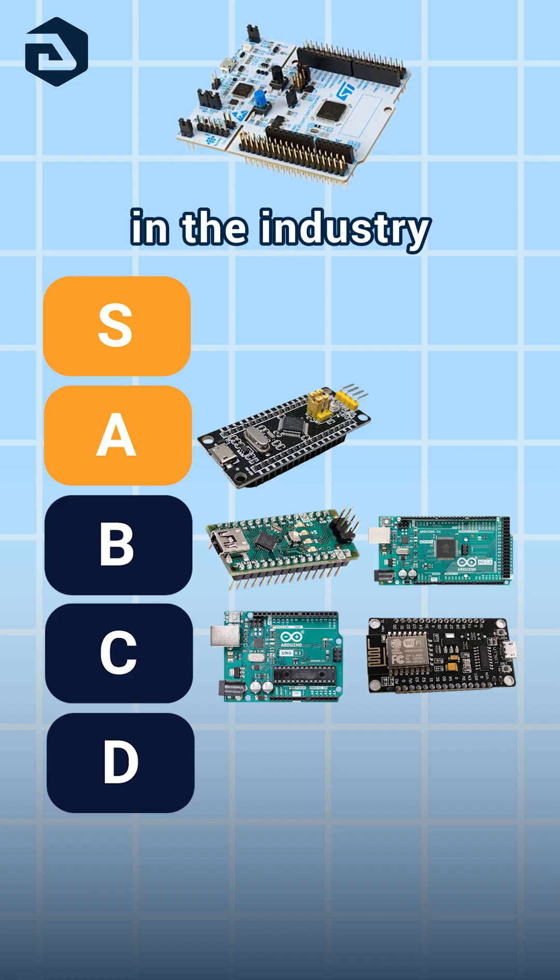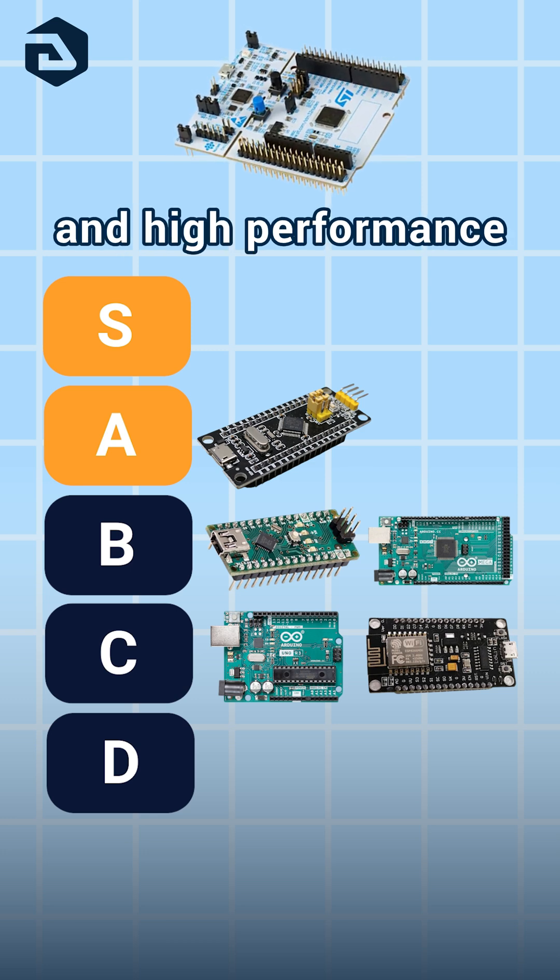STM Nucleos are used a lot in the industry because they're versatile, highly customizable, and high-performance. A.